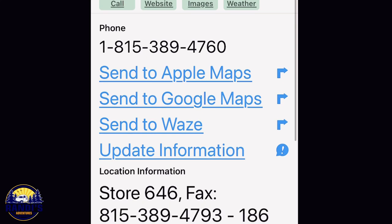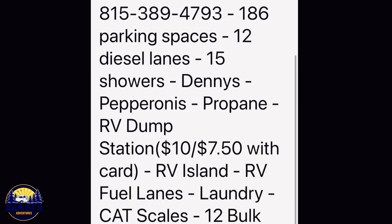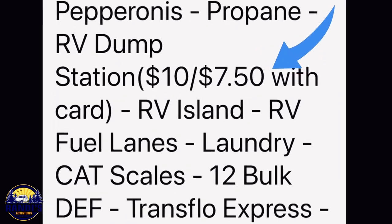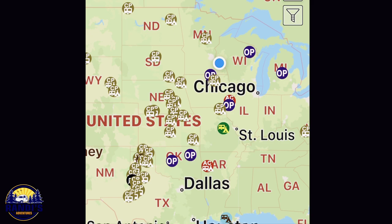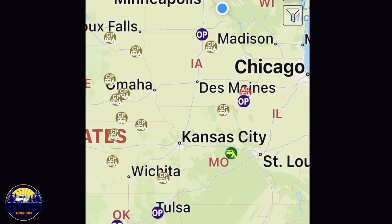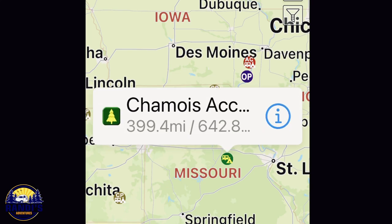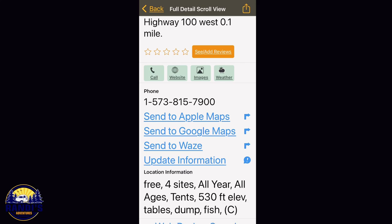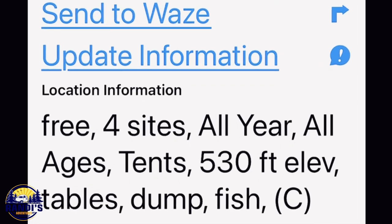Each location in Allstays offers more details than the first app did. Oftentimes it will also tell you how much the charges will be to use the dump station facilities. The app has a free search feature, which is really nice for finding free campgrounds. Here's a random search for free dump stations — this one looks like a free campground with four sites and it has a dump station. Yeah, this looks like it would be a free dump.